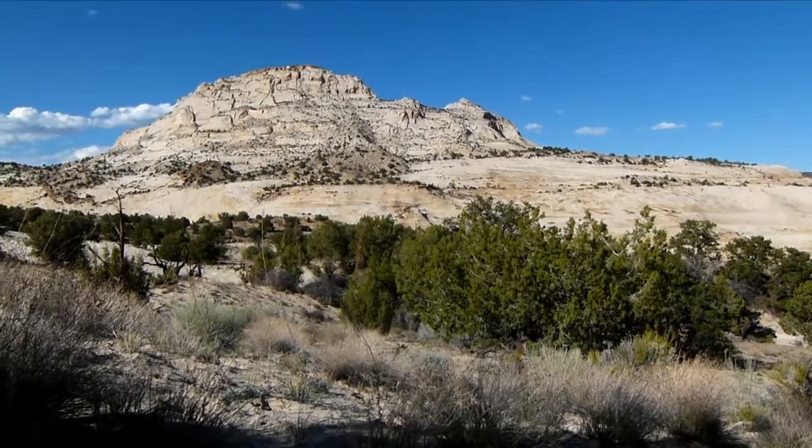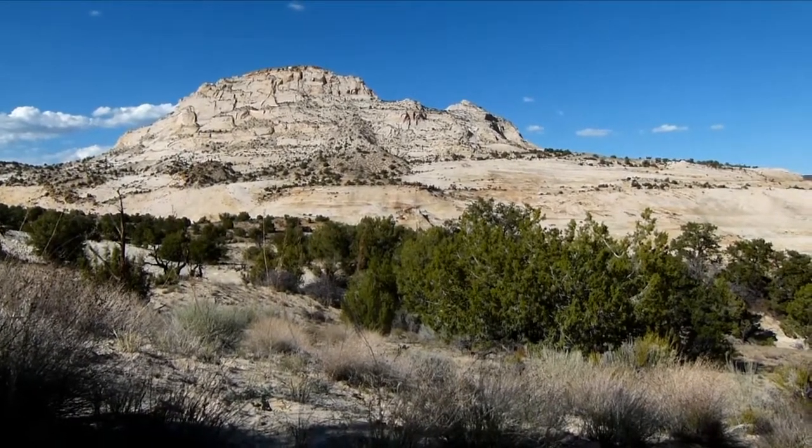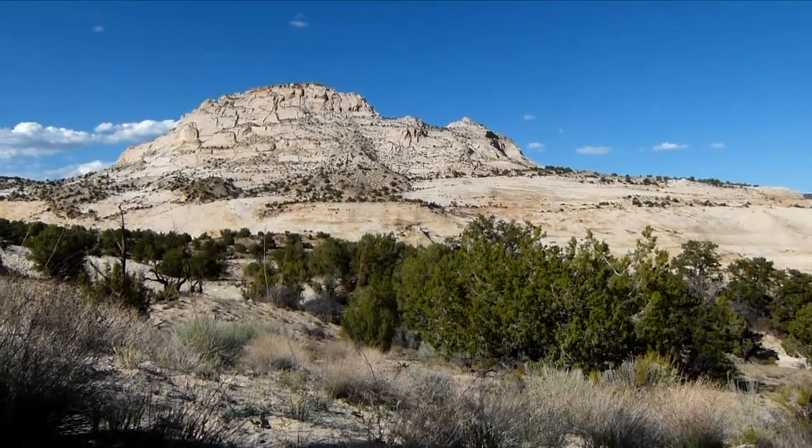It's been a hot day walking through sagebrush country through a lot of sand, but I'm getting close to Stone Donkey.